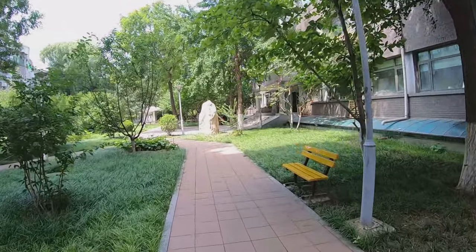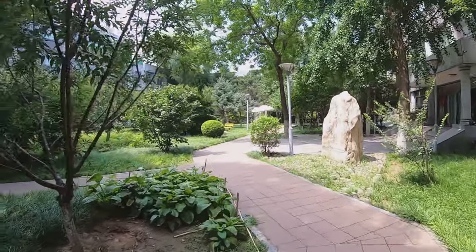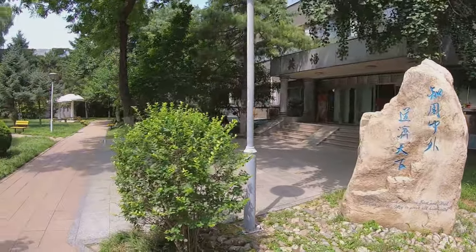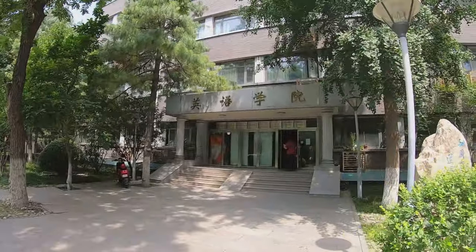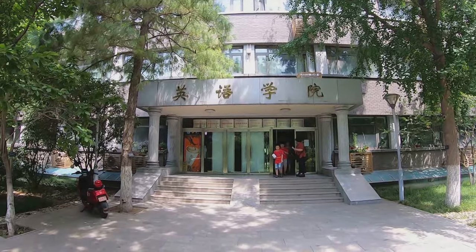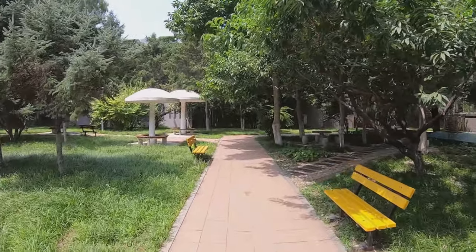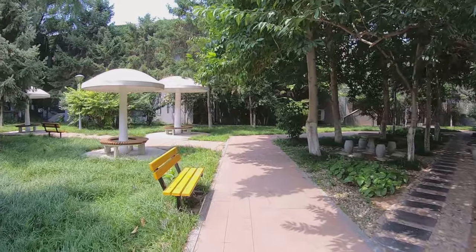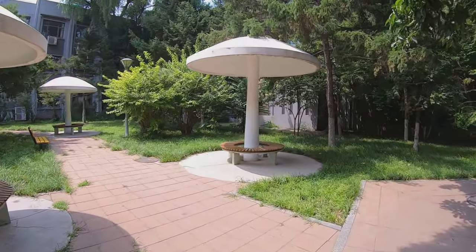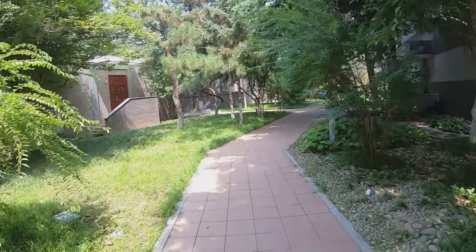Now I'm at the School of English Language and International Studies. The students here are lucky because they have their own independent building and a small garden. There are more than 30 schools or research centers in BFSU, but only a few of them have their own buildings — others have to share. It's getting more and more hot, so let's go on.